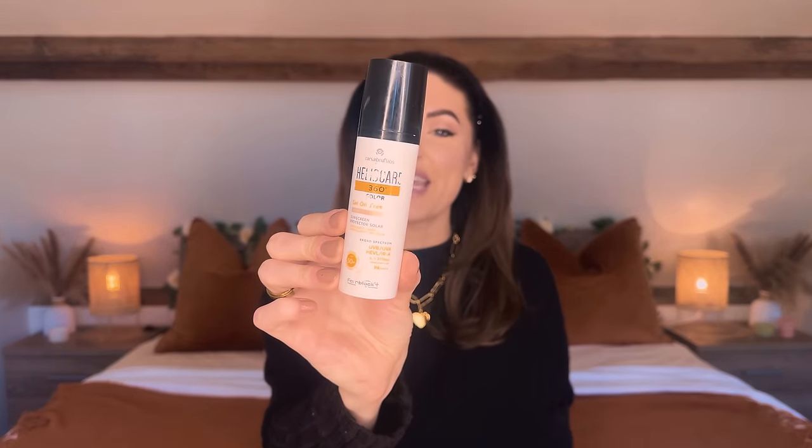The first product in my Amazon haul is the Heliocare 360 colour gel oil-free beige sunscreen protector SPF 50. This is my empty one and this is my freshly bought one. Before this runs out I always have one ready because I just cannot be without this product. It's not a foundation really, it's a tinted SPF but it gives pretty good coverage — light coverage where blemishes will show through, but you can spot conceal with concealer.